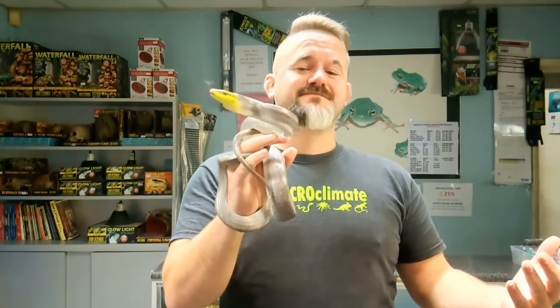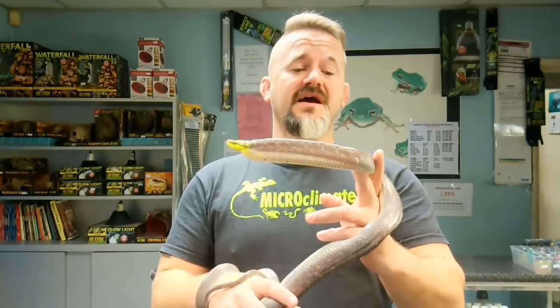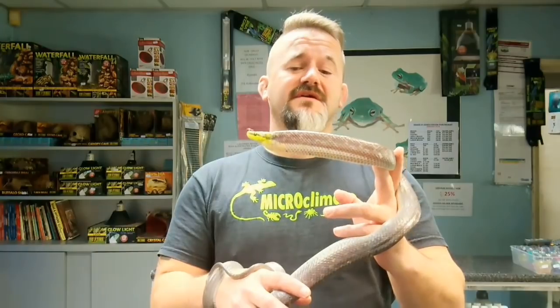Welcome back to our intermediate series. Today we're discussing the redtail racer — you can see it putting on a show. It's a fantastic species, but I am somewhat conflicted about whether to put it in the intermediate or advanced category. In a perfect world, as a captive-bred specimen, it falls into intermediate; as a wild-caught imported specimen, almost certainly advanced.